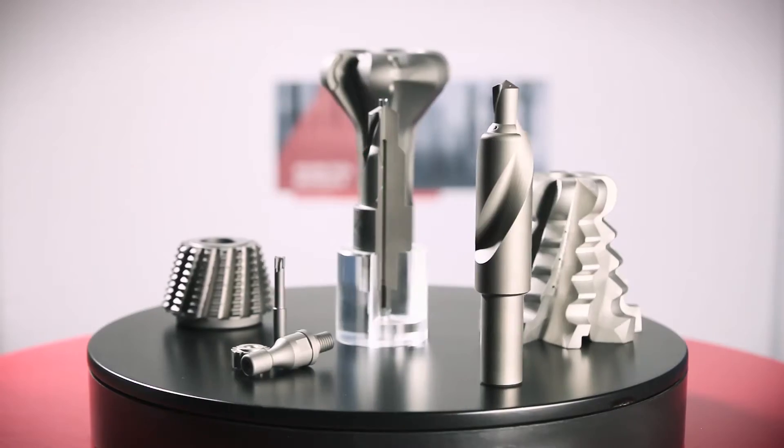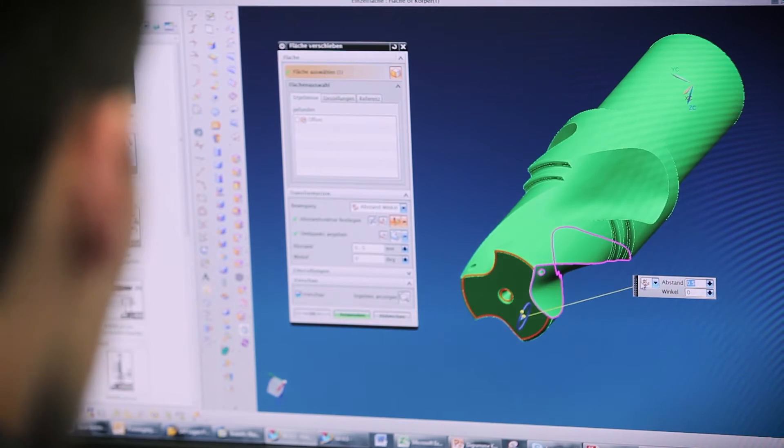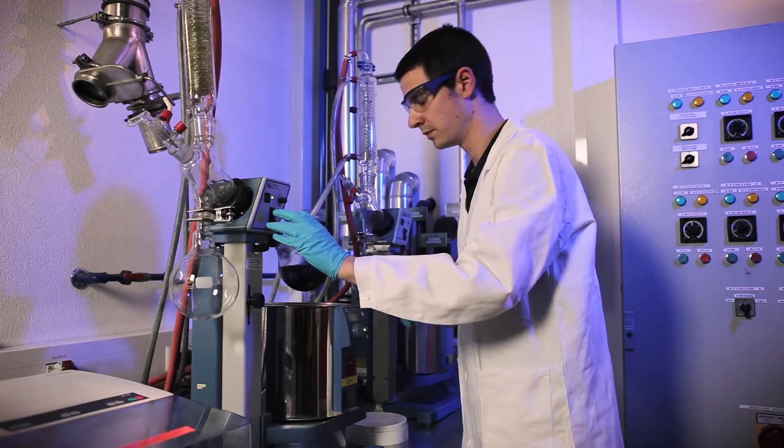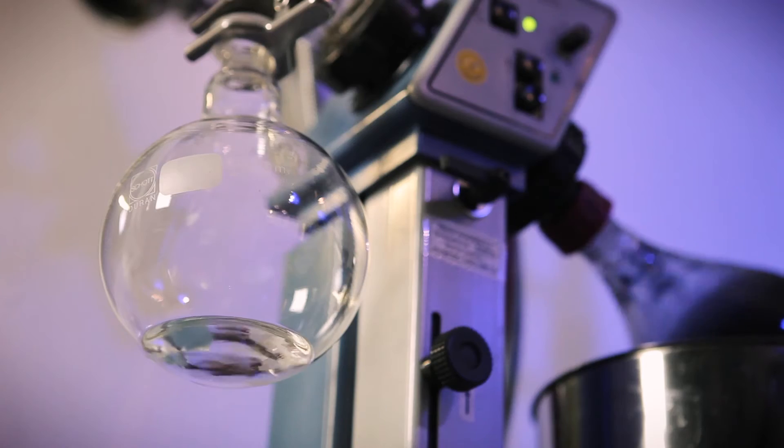In our moulding department, we produce preforms for rotating cutting tools, customised according to the individual drawing. We machine the green compacts, meaning in the not-sintered state. The near-net shape of the preforms reduces the further processing at the customers to a minimum. No matter whether customised preforms or standard rods from stock, we also support all customer development requests with our unique know-how.